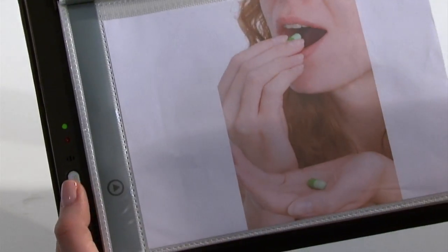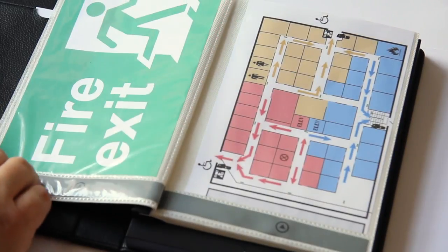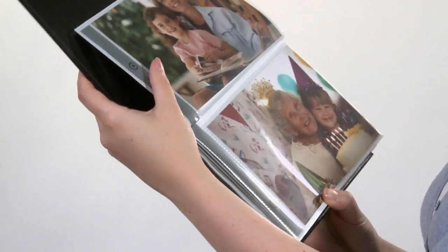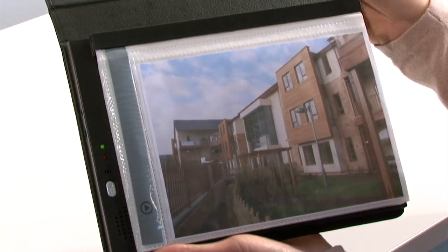Use it for audible reminders, medication management, phone numbers, or emergency procedures. For visual and audible instructions for operating domestic appliances. For creating a special family photo album for someone with dementia. Or to tell a story or display daily event schedules.